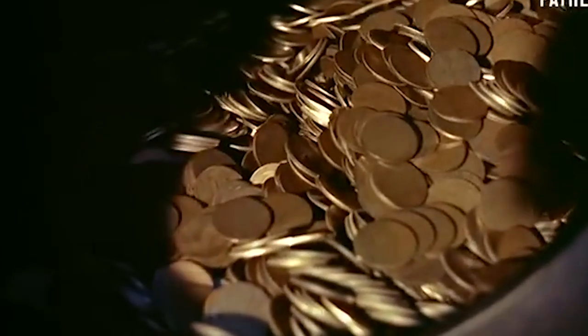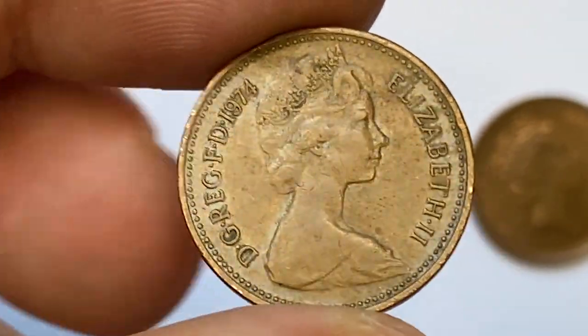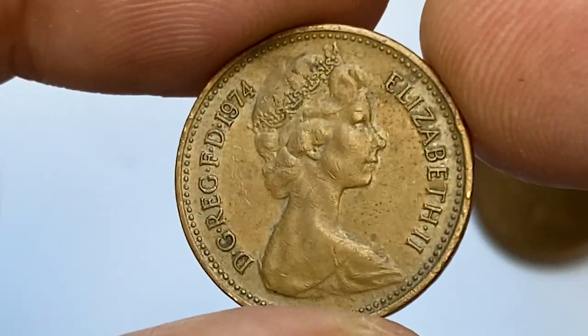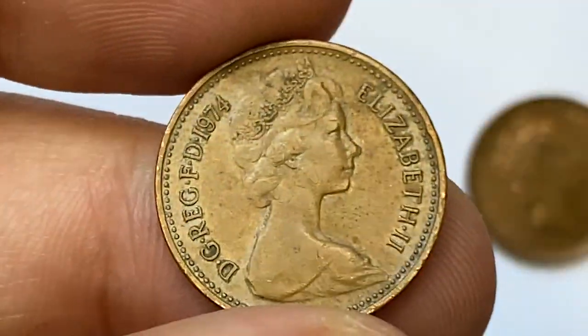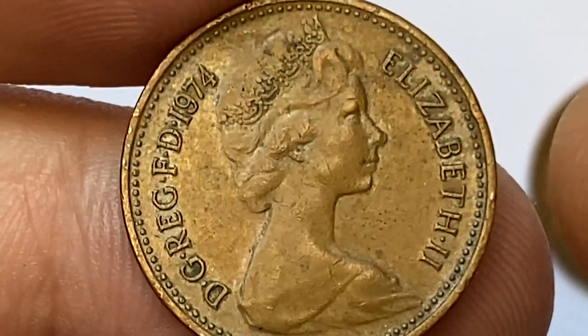Coins issued in 1974 have now been circulating for 48 years and yet are still legal tender. The total mintage is over 330 million — not that large a quantity for a small denomination coin. Returning back to this particular coin...